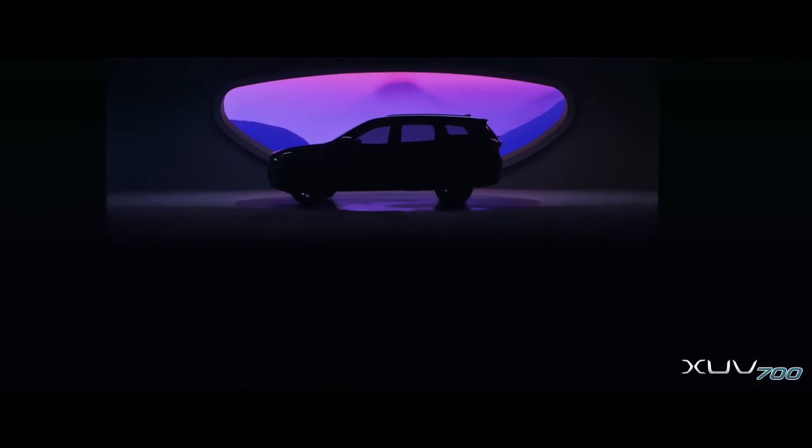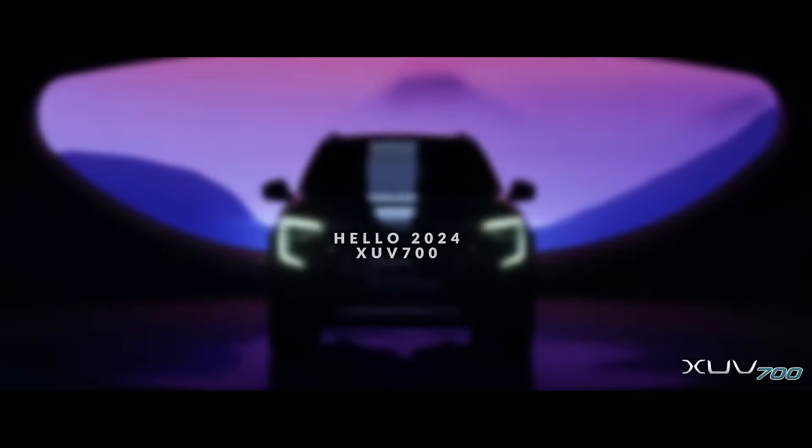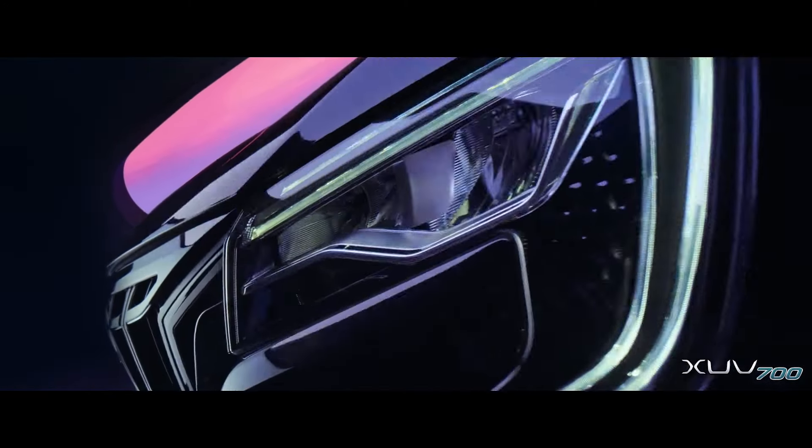We can expect this vehicle to launch in 2025.